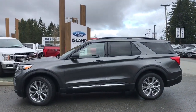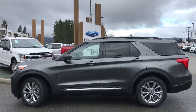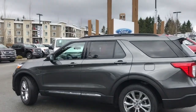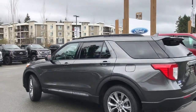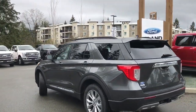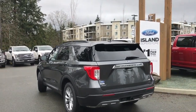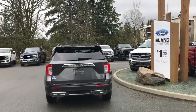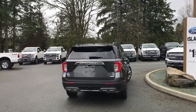Today we're looking at a 2020 Explorer XLT in magnetic with black ActiveX interior seating for seven. ActiveX material is man-made, no animal products — easy clean and stain resistant. This has seating for seven, a 2.3-liter EcoBoost engine, and it's all-wheel drive with drive mode.